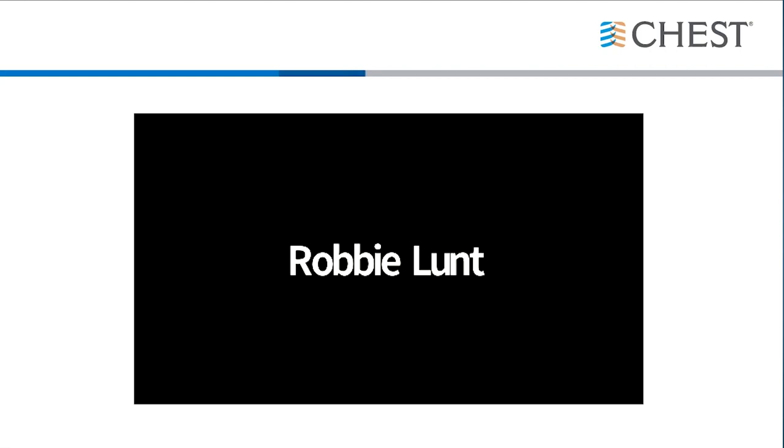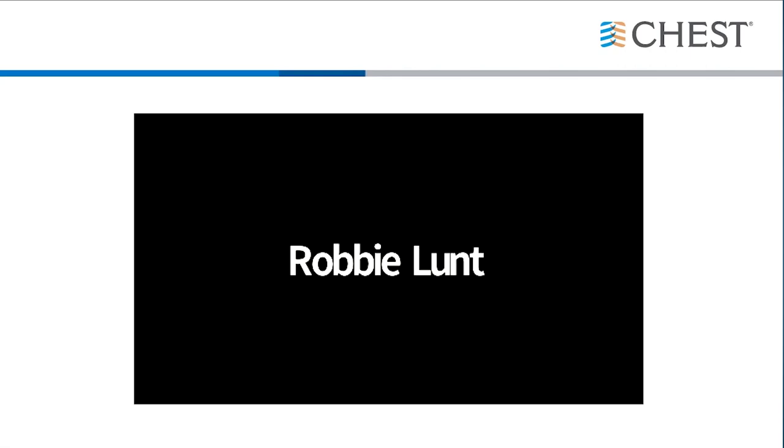Thank you so much, Dr. Garwood. And with that, that will conclude our presentation today. Thank you everyone for attending and for your attention. Thank you so much, Dr. Garwood, for the informative presentation, and a special thanks to CHESS for hosting us today. We hope everyone has a great afternoon. Thank you all.